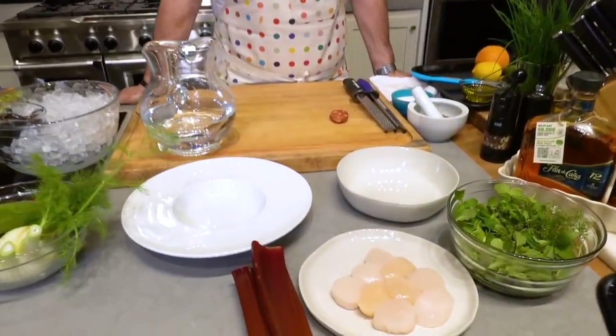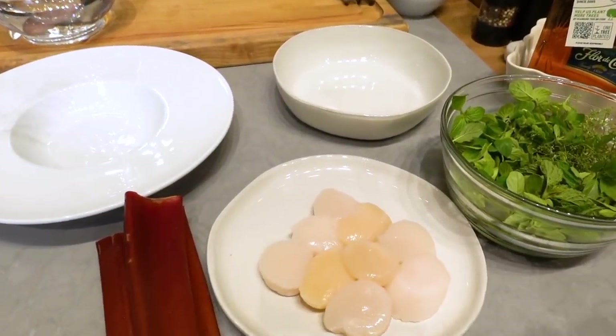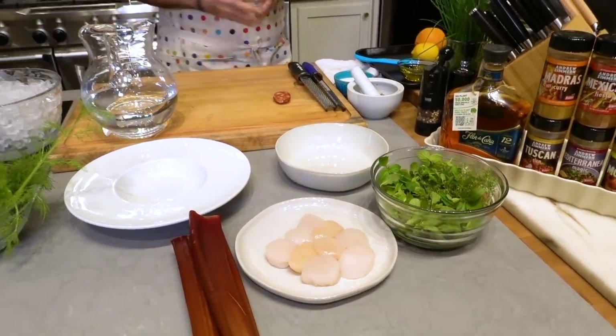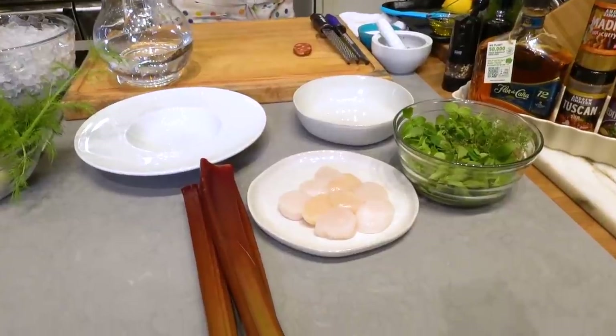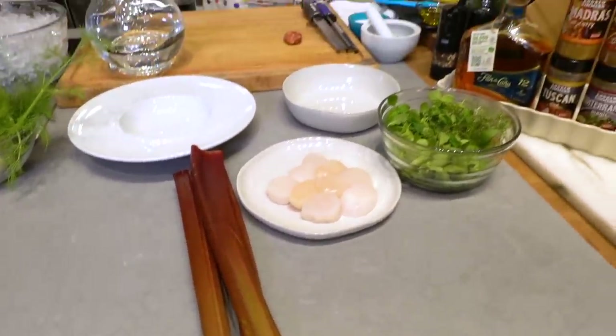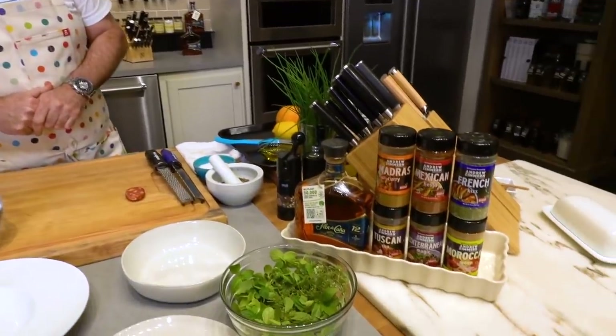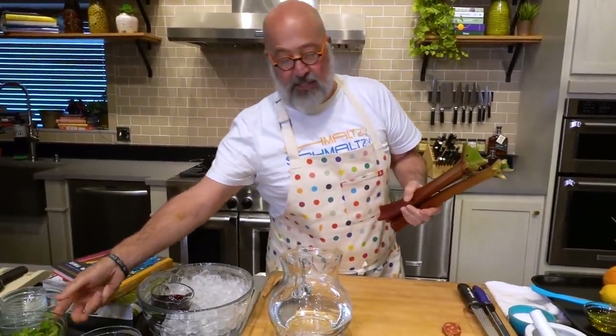Hello everybody! Spring has sprung. Gorgeous scallops, lovely baby herbs. Rhubarb is now in all the states where it's supposed to be growing — it is out of the ground and we are enjoying local rhubarb even in southern Minnesota. I am Andrew Zimmern. Welcome to our Instagram live presentation AZCooks, brought to you by the good folks at Florida Konya Rum and our friends at Shun Cutlery. I am so excited about this recipe.